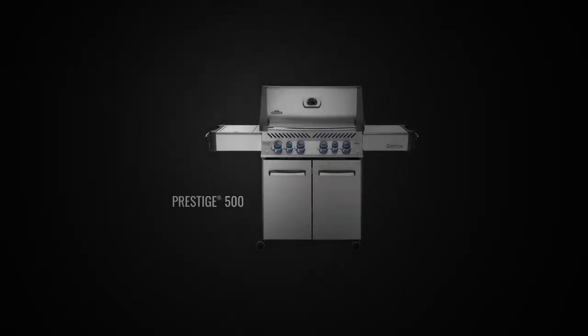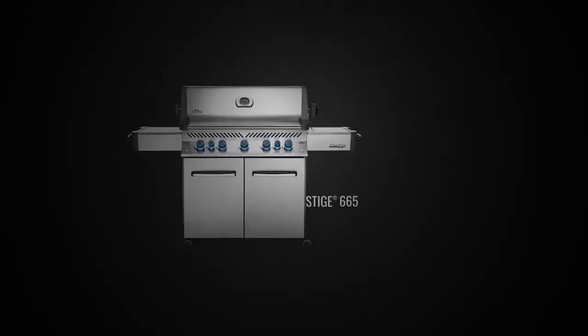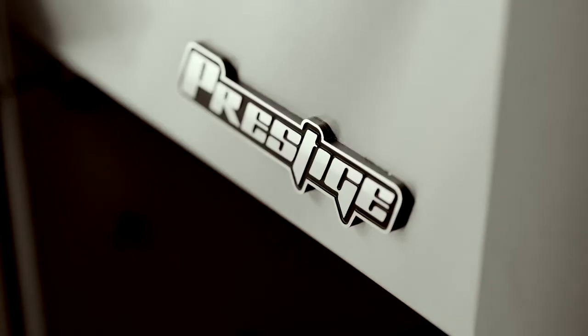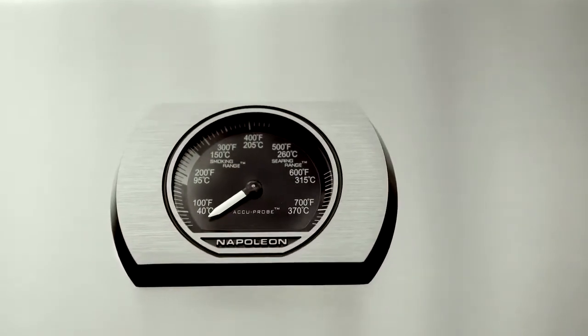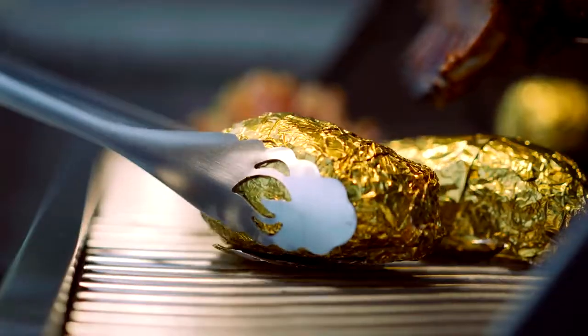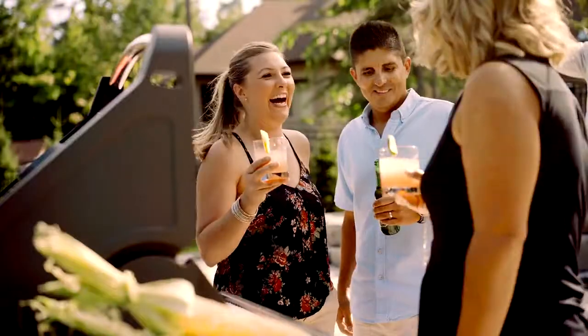The Prestige Series just got bigger. Napoleon is proud to introduce the upgraded Prestige Series, versatile grilling for every delicious occasion, providing the backyard chef everything needed to create incredible grilled dishes.